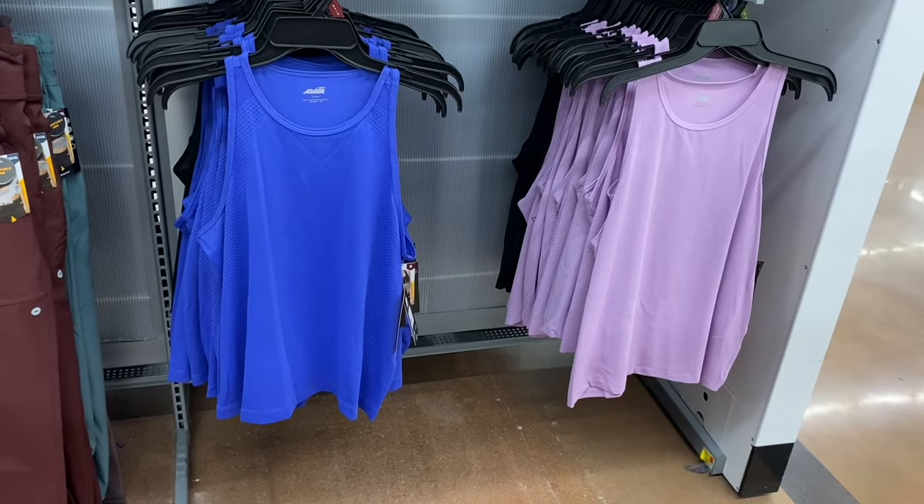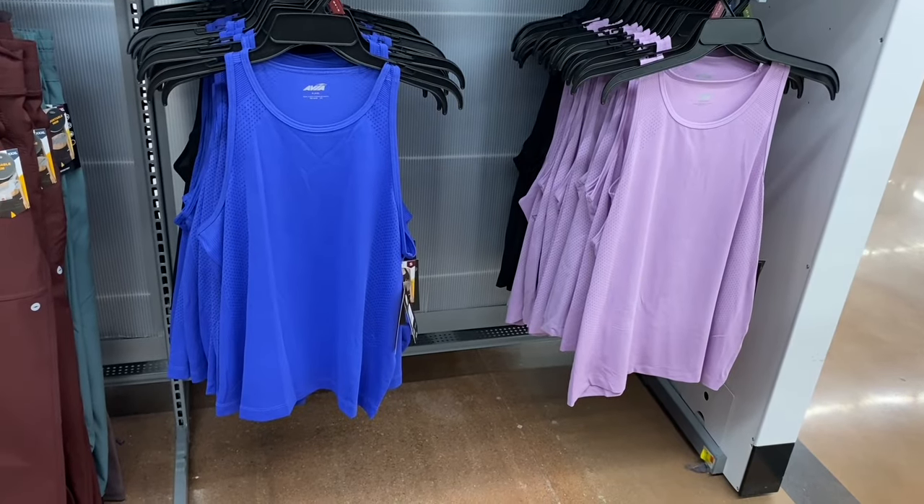They have some new Avia tank tops — so cute and so my style. They're perforated tanks, $8.98, extra small to 3XL, racerback style. Looks like you can get them in blue, black, or lavender.